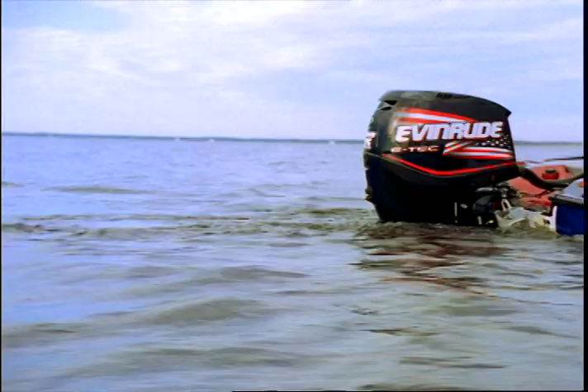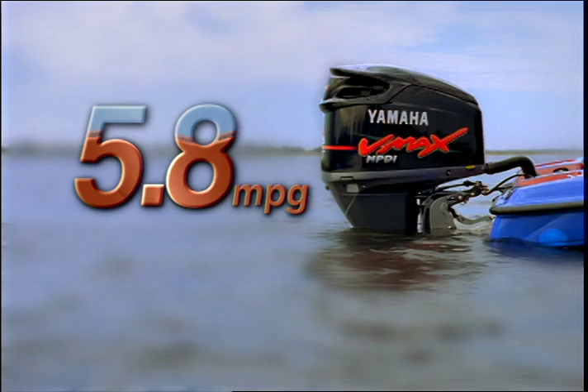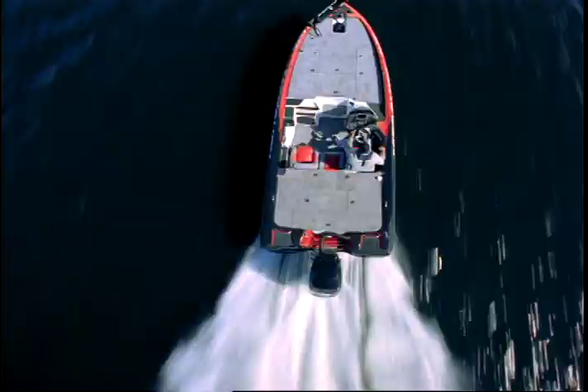During independent testing with Bass and Walleye Boats magazine, Evinrude E-Tech tanked at just 5 miles per gallon, while Yamaha's HPDI quit at 5.8. But the OptiMax Pro XS led the way with 6.2 miles per gallon,